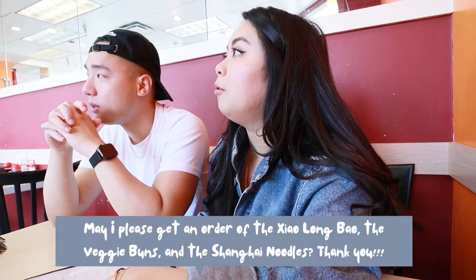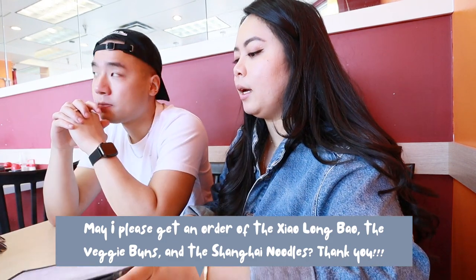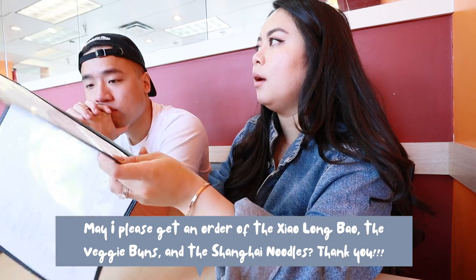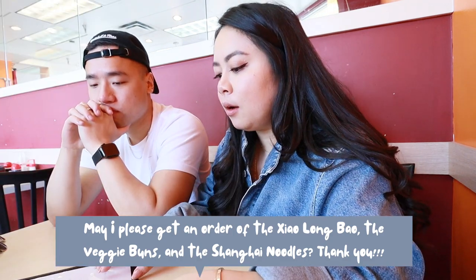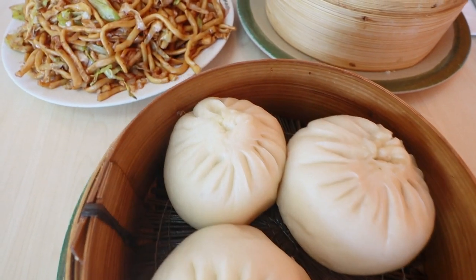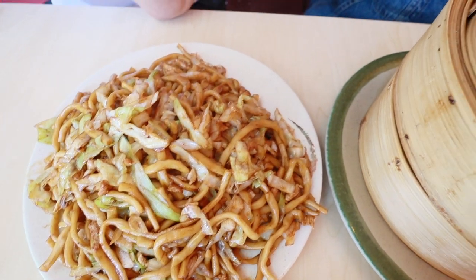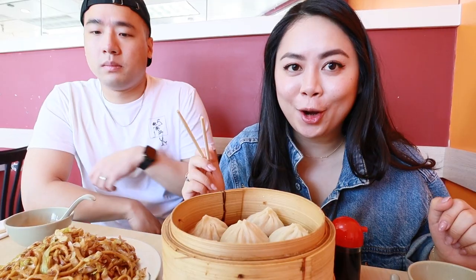I'm going to show you guys some vegetarian options and also some non-vegetarian options as well. This looks so good. Oh my goodness. So I cannot wait to eat this. There are two types of dipping sauces that go with xiao long bao — you can either use black vinegar or soy sauce.